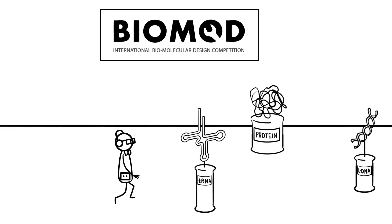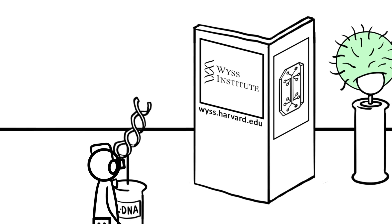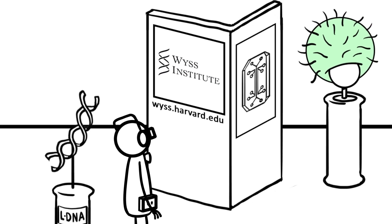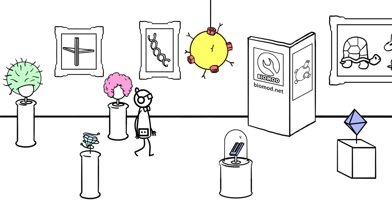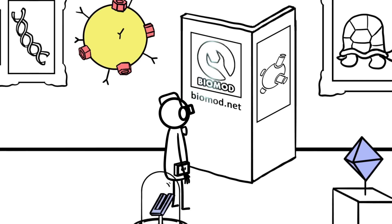Welcome to the Biomod Museum. Biomod is a competition for students sponsored by the Wyss Institute for Biologically Inspired Engineering. Teams win awards by building things like molecular robots, photonic devices with nano-diamonds, and biochemical nano-reactors. You can check it all out on Biomod's website.